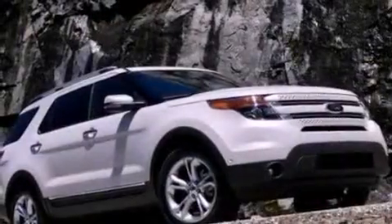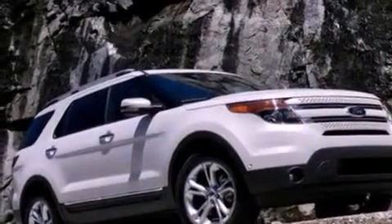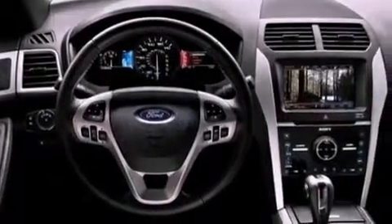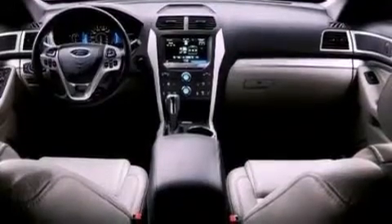Heater vents for rear seat passengers, cruise control, leather seats, a rear spoiler, a security system, front fog lights, an anti-lock braking system, an auto-dimming rearview mirror, and roof rails.